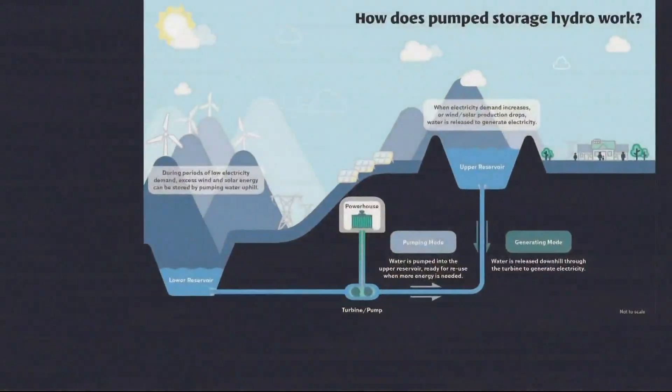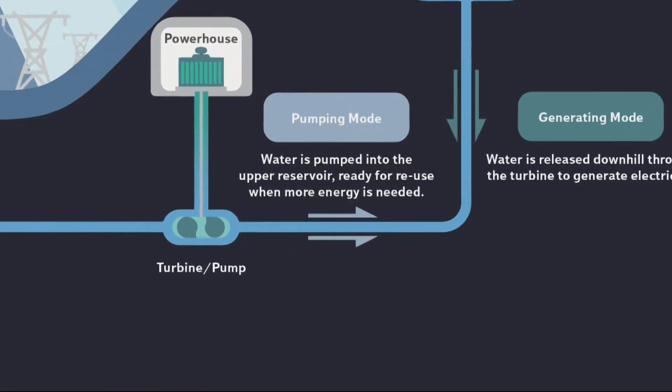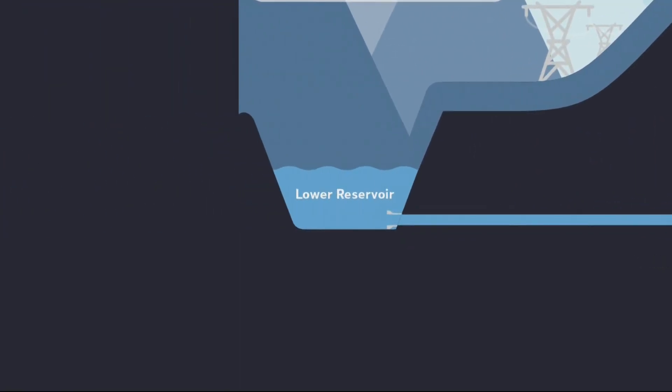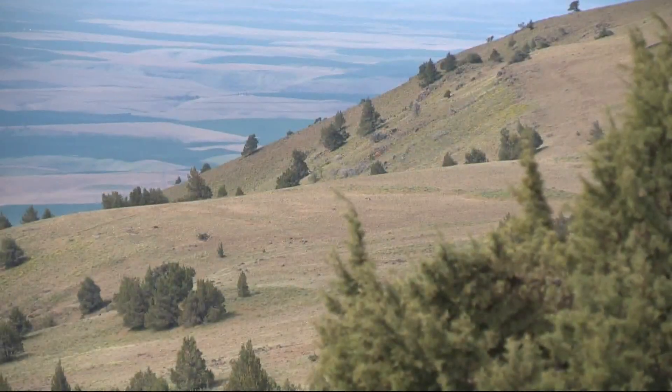Here's how it works. Power generated by nearby wind and solar farms is used to pump water uphill into the upper reservoir. The flow is reversed and the water runs downhill through hydroturbines to generate power on-demand — for example, on those hot summer days when the wind is not blowing.